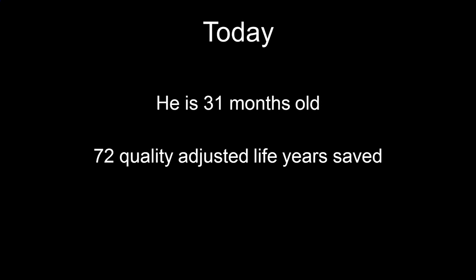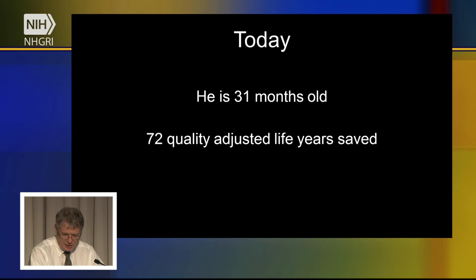Today, this baby is 31 months old, and we estimate that we have saved 72 quality-adjusted life years. This is how we measure success in our research: number one, can we make a diagnosis? Number two, can we make a diagnosis in time to change the treatment? And number three, does that have a beneficial outcome? In this case, the baby likely would have died, and instead now likely has a normal life expectancy — so we've saved 72 quality-adjusted life years.